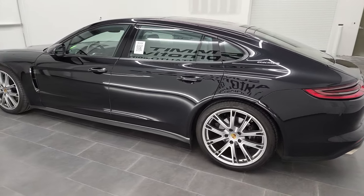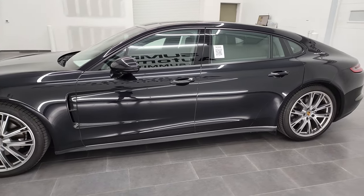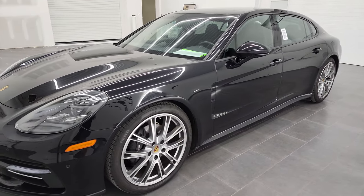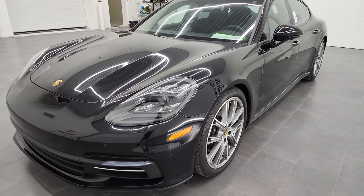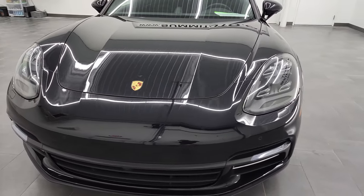This 2020 Porsche Panamera 4 Executive has the 3.0 liter V6 turbocharged engine. It puts out 330 horsepower and 330 foot-pounds of torque. It's going to get you 26 miles per gallon on the highway, 19 city, and 22 miles per gallon average.